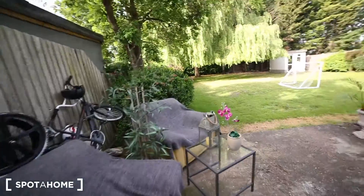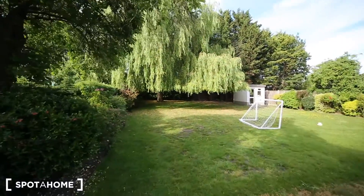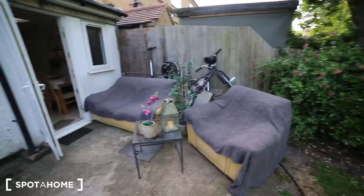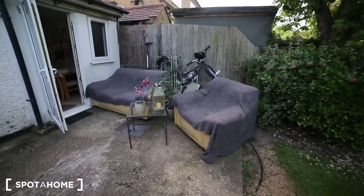Then we have a shared garden, which is super nice. We have a nice tree there — as you can see it's a nice space — and there is a garden here with a barbecue and two sofas as well.